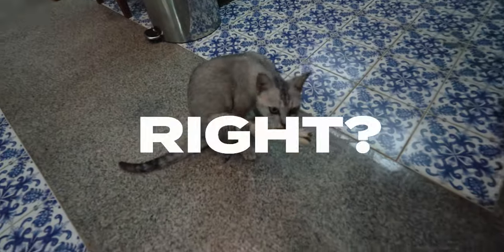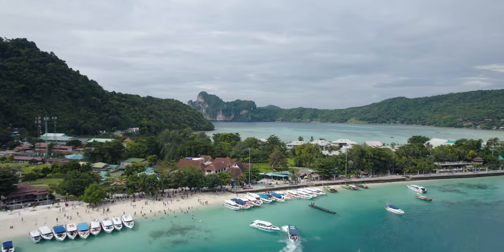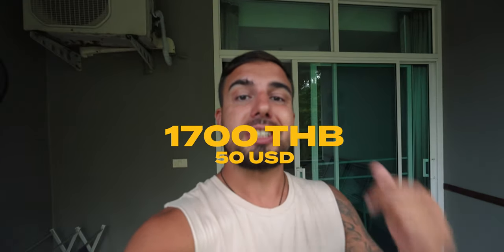Every good video starts with cats, right? Alright guys, in today's video I will show you what you can get out of a day package tour towards Phi Phi islands and surroundings. The original price was set to 3000 baht, but I've been told that I'm gonna get a discount. And the price was for me 1700 baht.